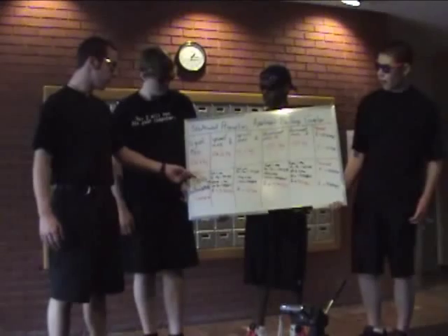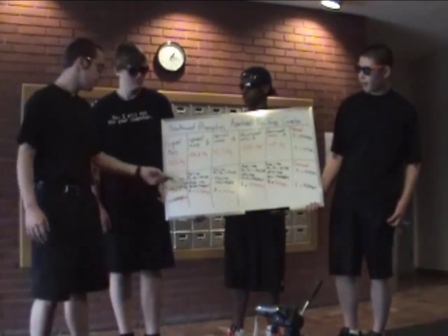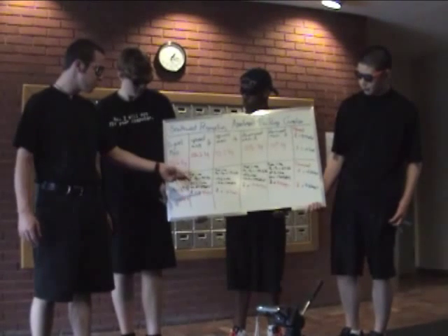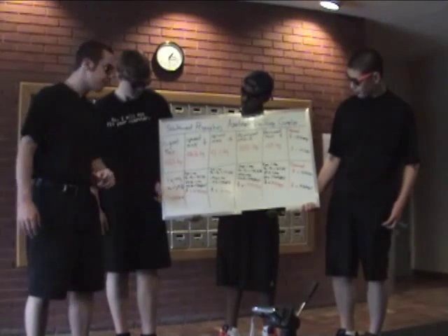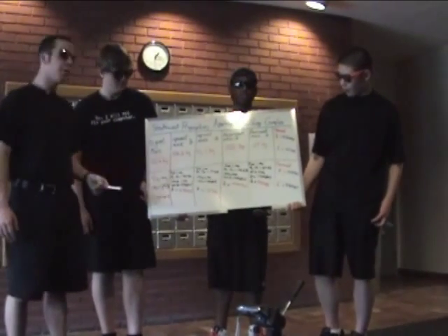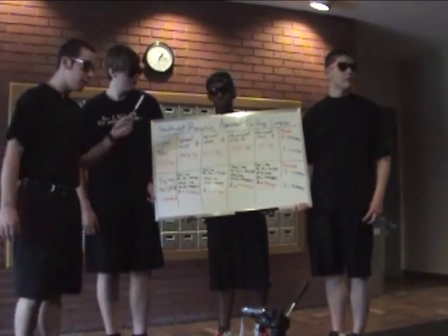We use this net force to solve for acceleration because we know Jacob's mass. So we have our net force: 35.26 equals 102.6 kilograms times the acceleration, and we found the acceleration to be about 0.33 meters per second squared upwards. That's the acceleration of the elevator going upwards.